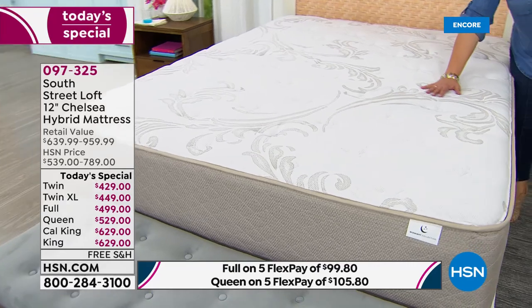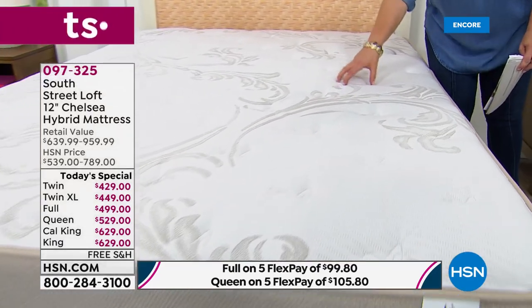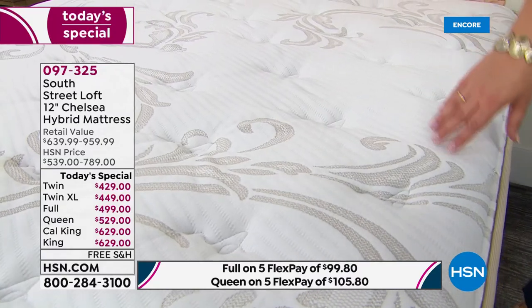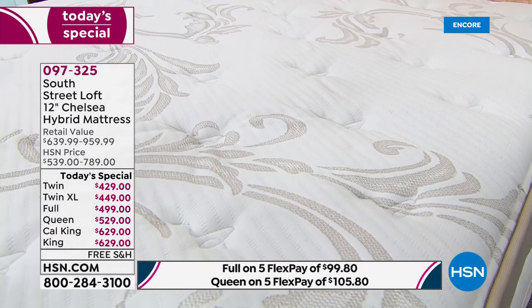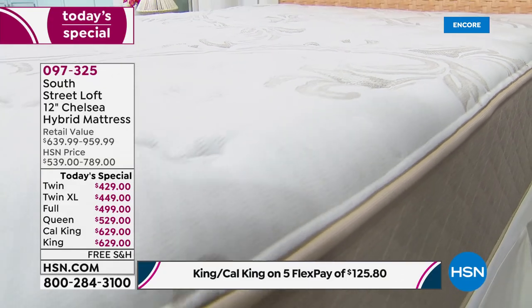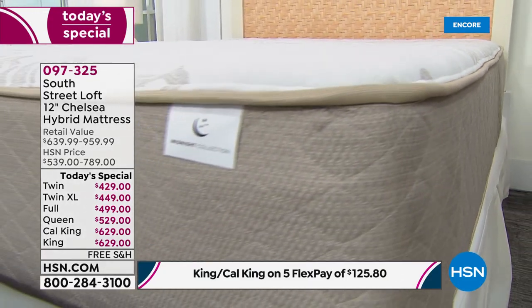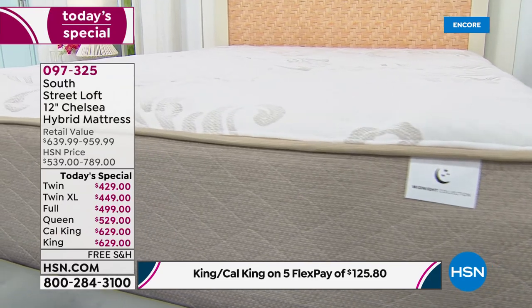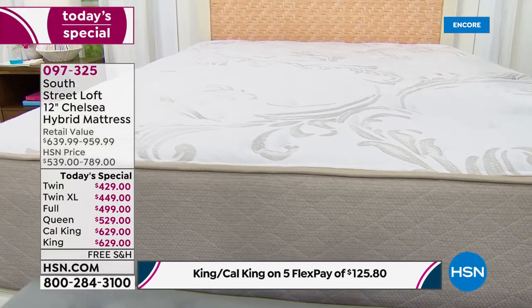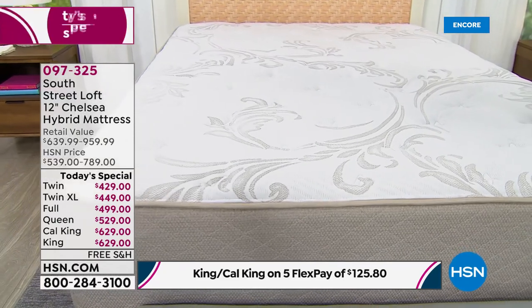The soft plush Live Smart fabric on top is treated to repel stains, water, perspiration, and oil — so you can live in your mattress, work in your mattress, eat on your mattress, and never stress about it again. This is the famous mattress that comes in a box, just like your favorite HSN packages — right to your door with free shipping and handling.